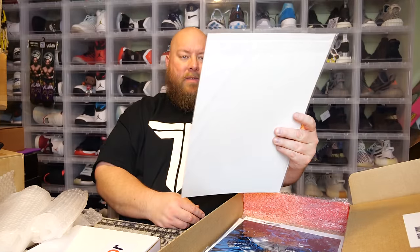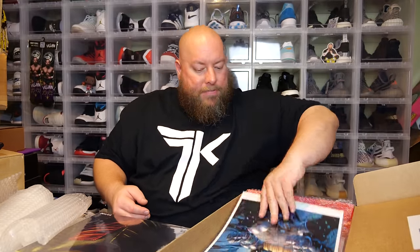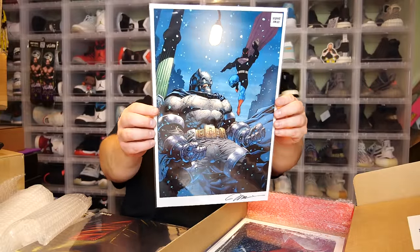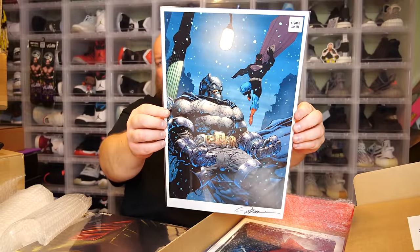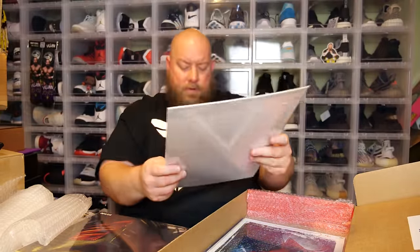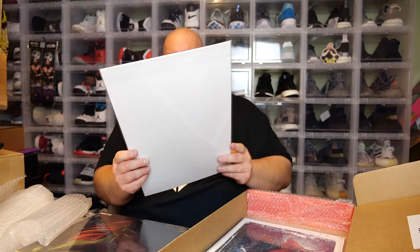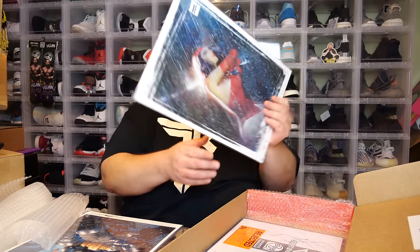This art print is numbered 97 out of 100. We've got another art print — this one is signed by Jim Lee: a Batman piece. This will be for sale too. It'd be nice if these actually came with some kind of certificate of authenticity, but they don't.